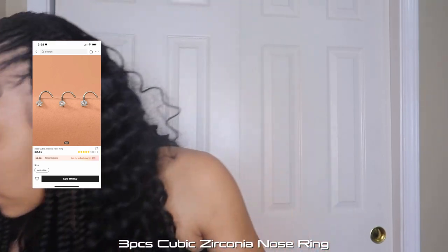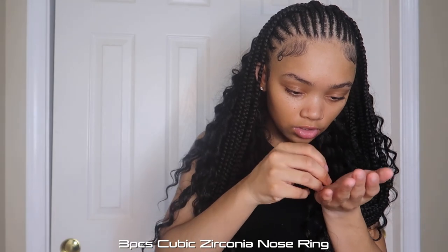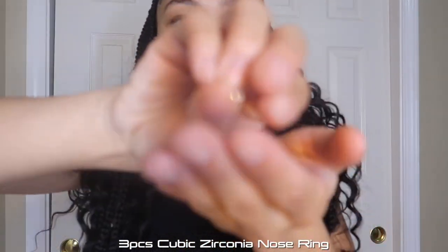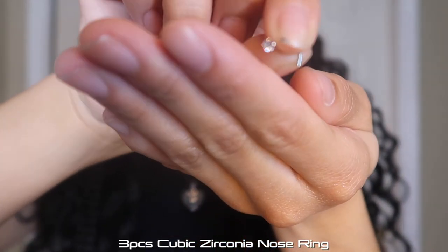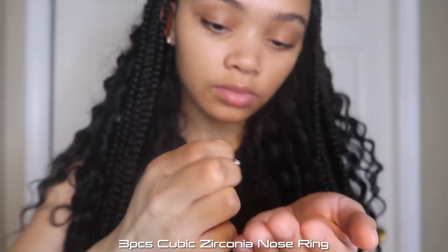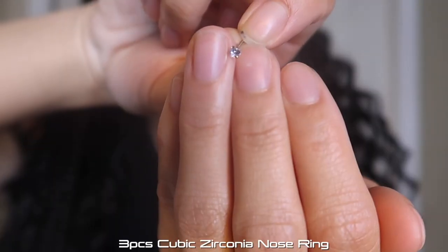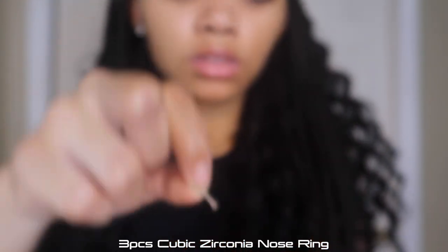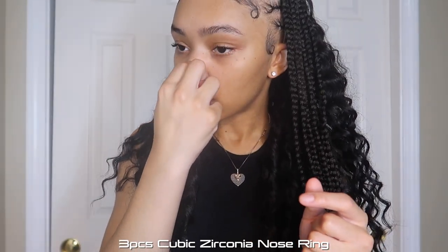Next I got some nose piercings — I literally just lost three piercings in the span of a week, so I got some new ones. There are three of them: one's a star, one's a circle, and one's a heart. I'm gonna go ahead and try them on. I'm putting the circle one in because that's the one I've been wanting to wear — that's the main reason I got it.